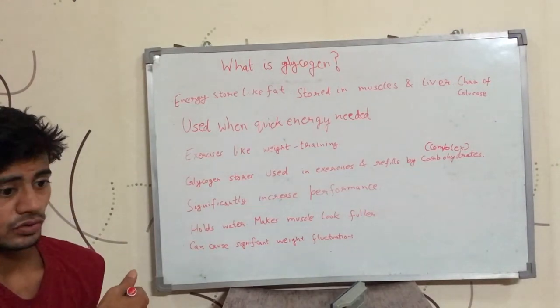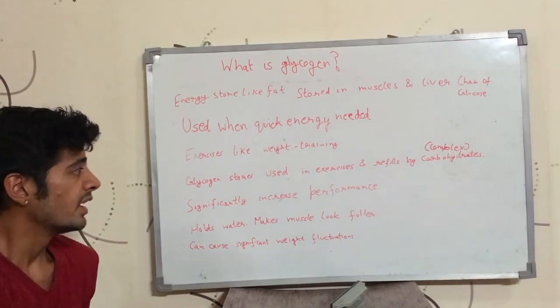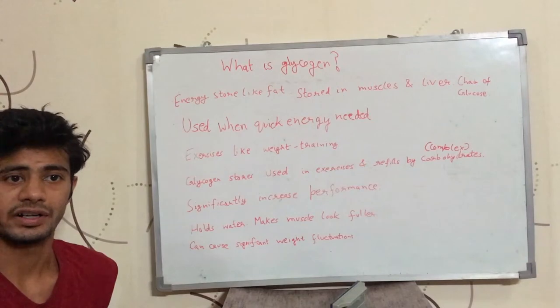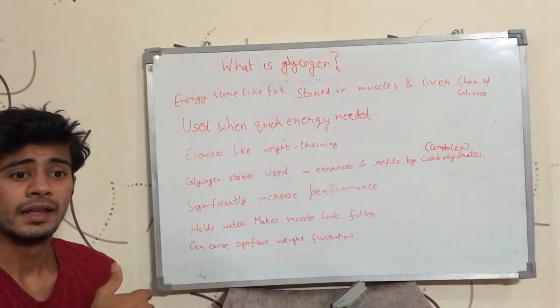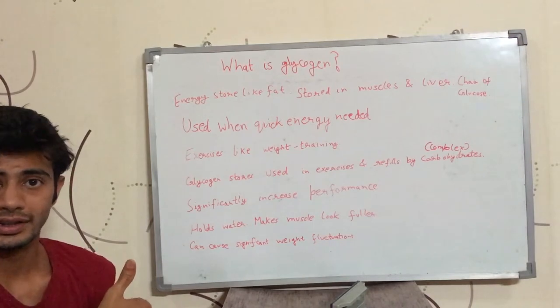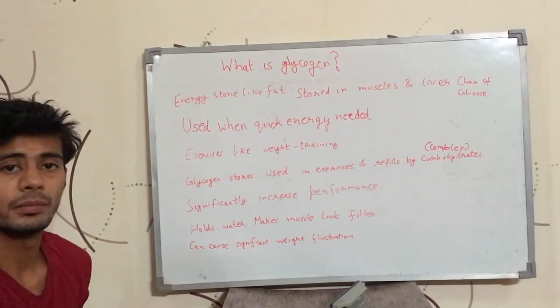Your glycogen stores get used up in exercises, and they get refilled by carbohydrates, especially complex carbohydrates. So you do exercise, your glycogen stores get used up, and you refill them by eating carbohydrates, especially complex carbohydrates.